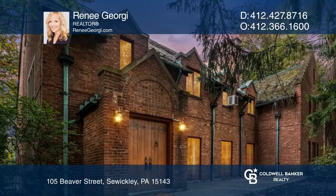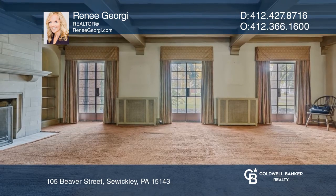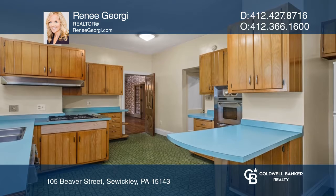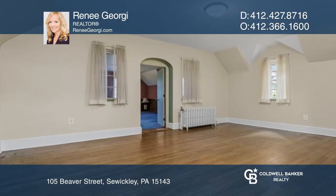This Sewickley Village home offers over 7,000 square feet and many architectural nuances and original features. The living room features a sandstone fireplace. The kitchen hosts original cabinetry and stainless steel appliances.